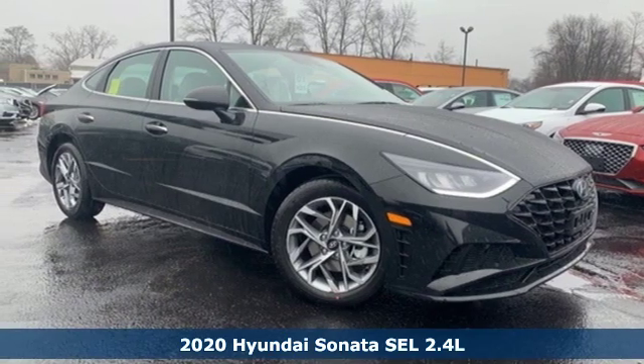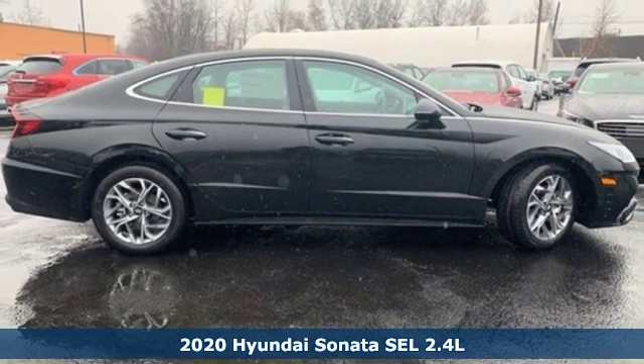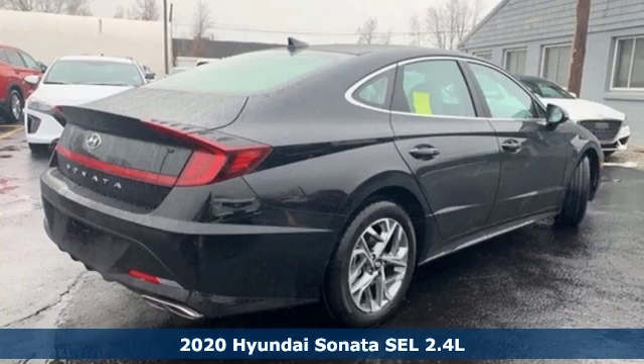Here's a new 2020 Hyundai Sonata. Hyundai's attention to detail means a better driving experience for you. It comes with great features you'll love.